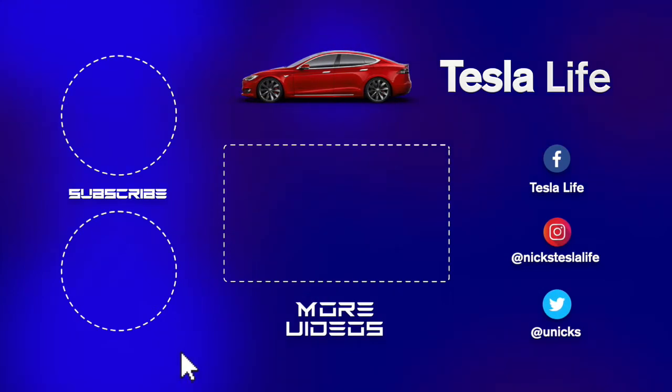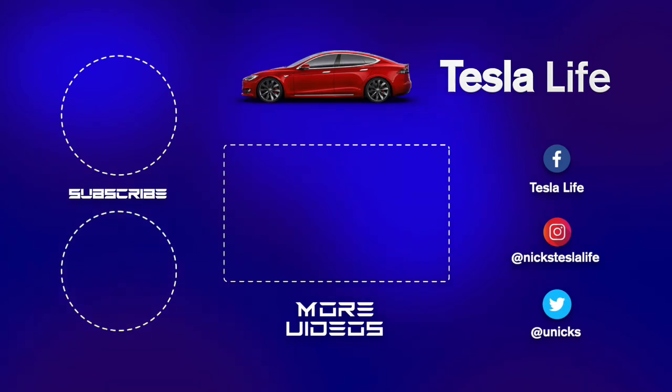Thanks for watching. If you like this video, please subscribe on the top left and share the video with your friends. My other Model 3 videos are here in the middle. My Facebook, Instagram, and Twitter accounts are on the right. And check out my new channel, Pickleball is Life — it's a great game. Subscribe on the bottom left. Take care.